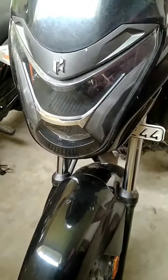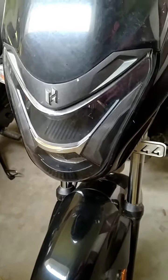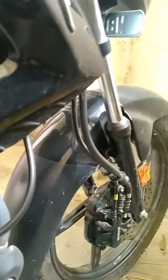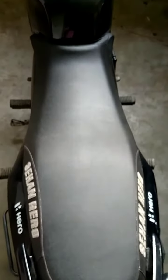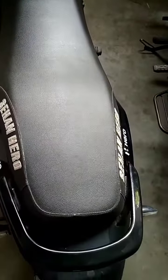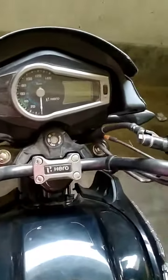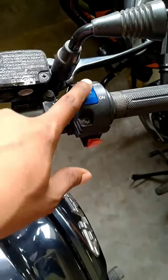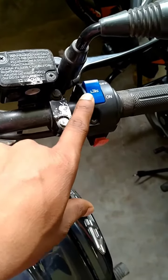The headlight is very aggressive. This is a very comfortable seat. Digital meter console. Indian kill switch. This has the Glamour.